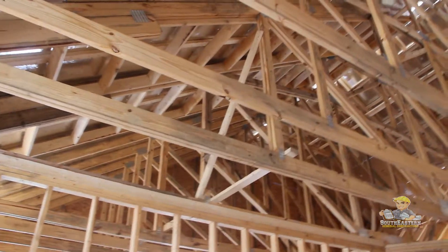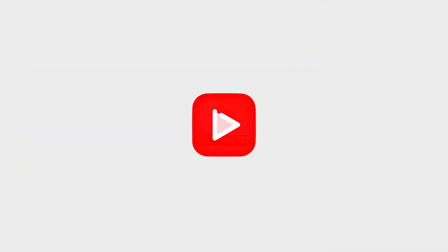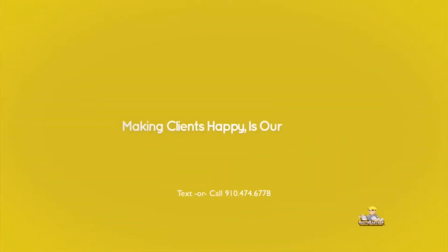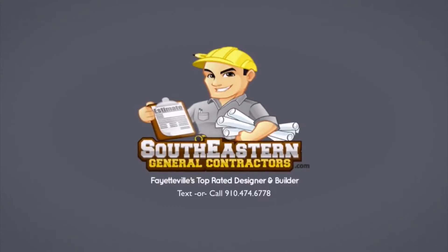This is the framing stage out here at the Silva job. Our next steps are to get our insulation and drywall. This is David Teague, superintendent with Southeastern General Contractors. Be sure to subscribe to our YouTube channel for more videos like this. Southeastern General Contractors — where making clients happy is our number one goal. Learn more at SoutheasternGeneralContractors.com.